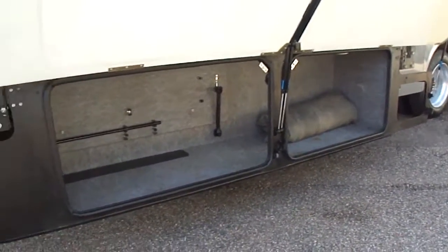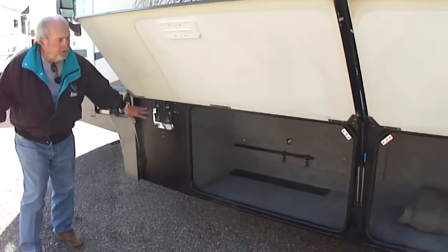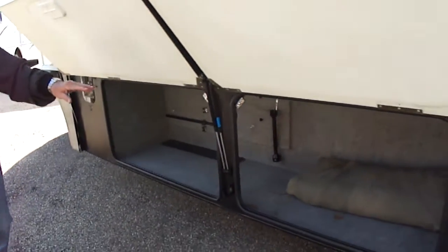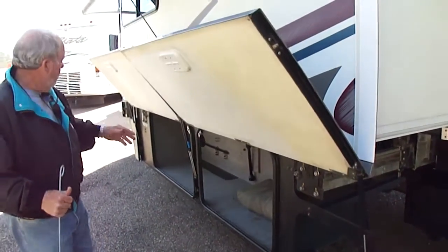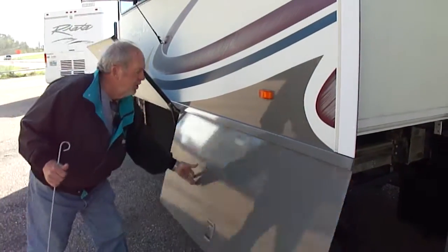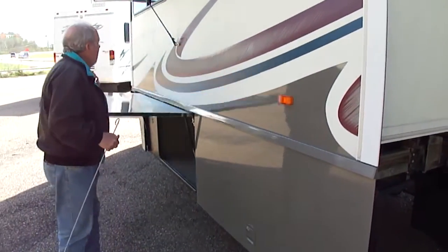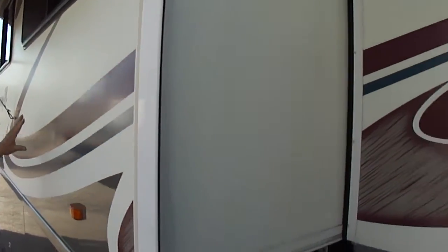Look at the storage — this is a giant storage compartment here. You can tell this motorhome has been in the South, folks. It has absolutely zero rust on it and no water damage whatsoever. Everything's intact. Look down the side — you can see how vibrant the paint is, how pretty the stripes are, and it's still all there. There's not a lot of fading or any of that.